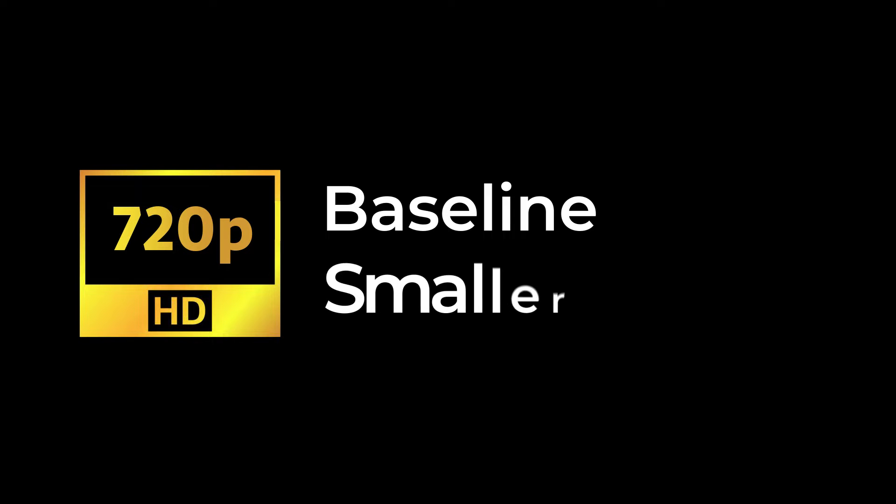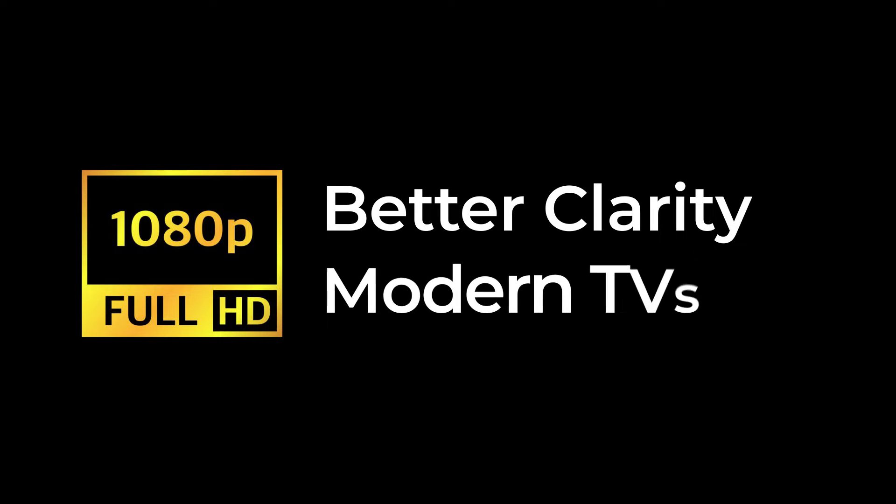720p, or HD, is the baseline for high definition and is commonly found in smaller TVs. 1080p, or Full HD, offers better clarity and is the standard for most modern TVs. 4K, or Ultra HD, has four times the pixels of 1080p and delivers stunning detail, making it perfect for larger screens.